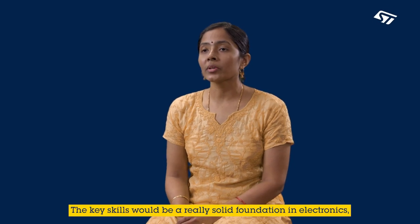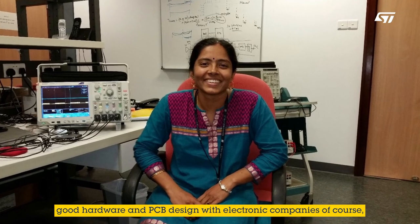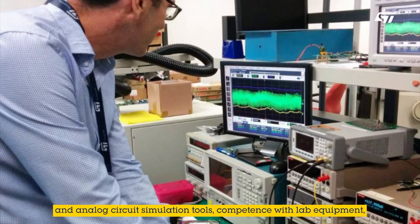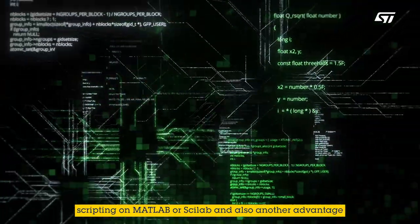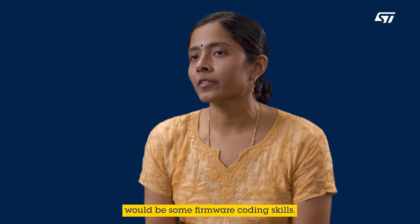The key skills would be a very solid foundation in electronics, good hardware and PCB design with electronic components, and analog circuit simulation tools, competence with the lab equipment, scripting on MATLAB or SCILAB, and also an added advantage would be some firmware coding skills.